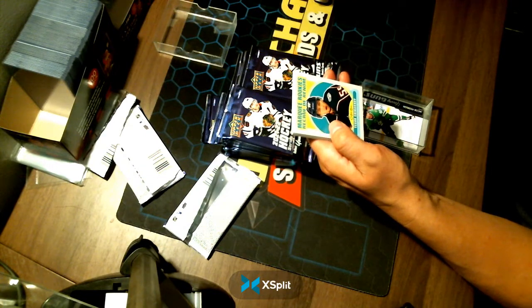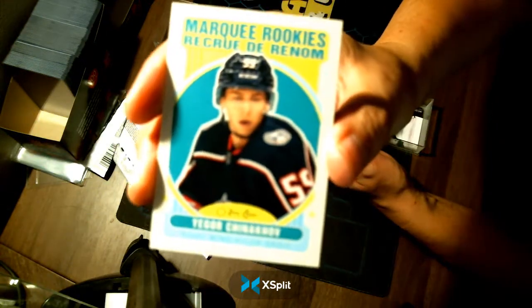Marquee Rookies — Igor Shinnokov — going to your Columbus Blue Jackets.